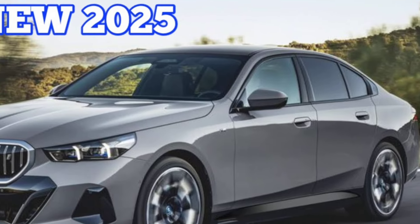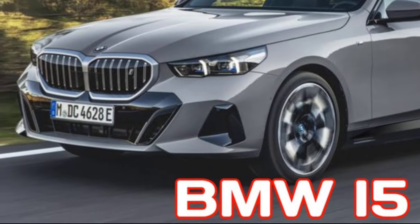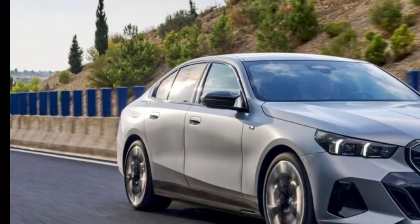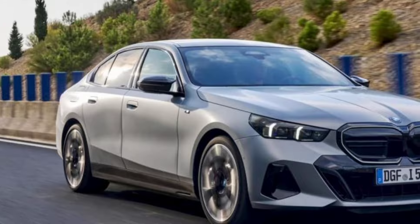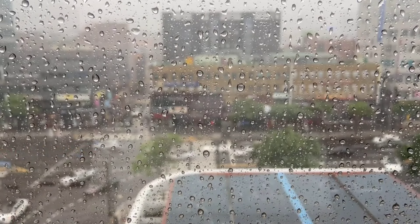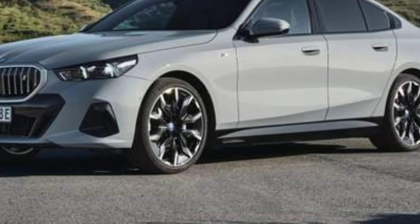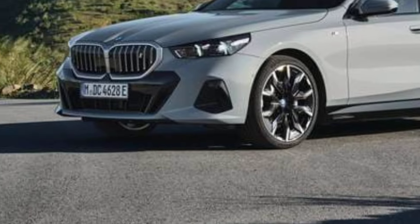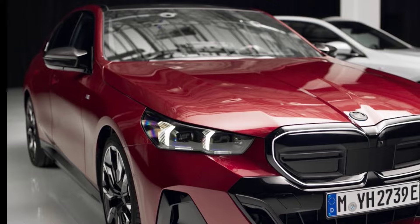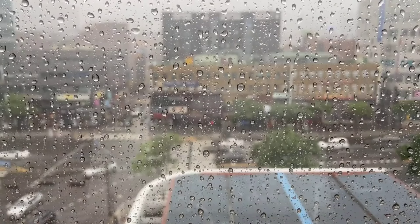Luxurious interior: the cabin is crafted with high-quality materials and offers a spacious and elegant atmosphere. Features like available heated, ventilated, and massaging seats enhance comfort. Advanced tech — with a caveat: the i5 boasts the latest version of BMW's iDrive infotainment system, featuring a large curved touchscreen and a digital instrument cluster. However, some reviewers found the system overly complex, with menus requiring too much navigation.